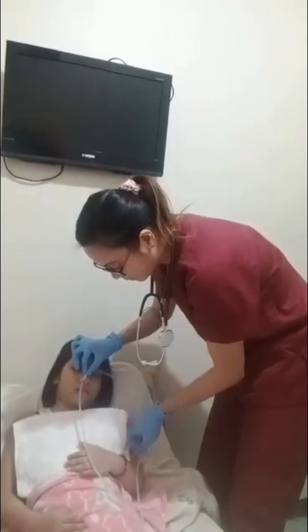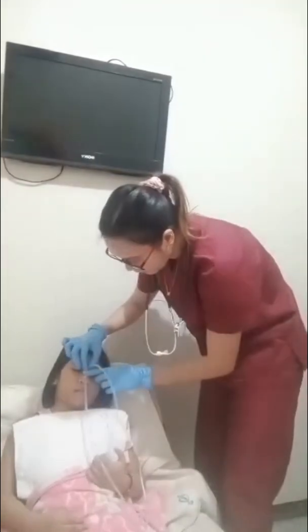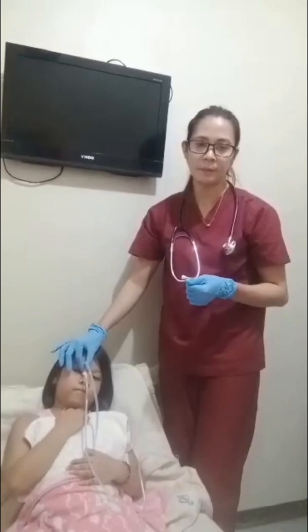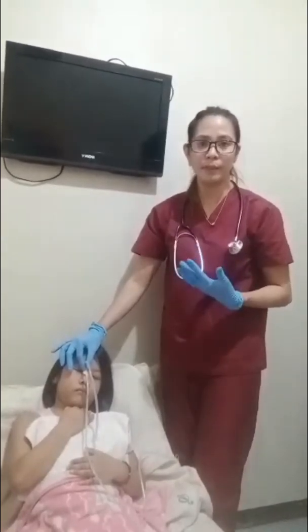Here is the tape marker. Do not use force. Rotate the tube if it meets resistance. Discontinue the procedure and remove the tube if there are signs of distress such as gasping, coughing, cyanosis, or inability to speak or hum. Excessive coughing and gagging may occur if the tube has curled in the back of the throat. Forcing the tube may injure mucous membranes. The tube is not in the esophagus if the client shows signs of distress and is unable to speak or hum.